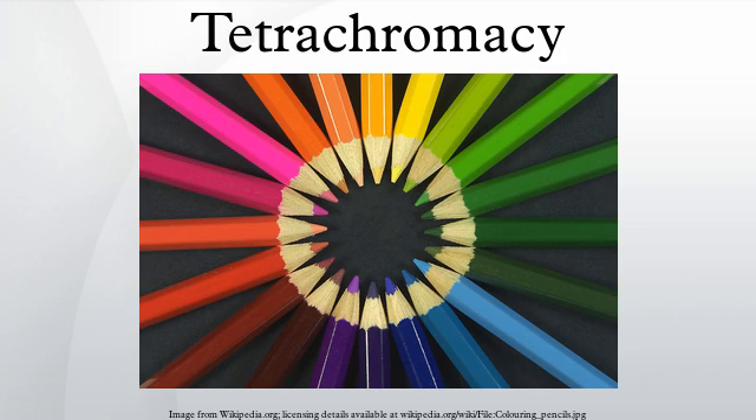Tetrachromacy is the condition of possessing four independent channels for conveying color information, or possessing four different types of cone cells in the eye. Organisms with tetrachromacy are called tetrachromats. In tetrachromatic organisms, the sensory color space is four-dimensional, meaning that to match the sensory effect of arbitrarily chosen spectra of light within their visible spectrum requires mixtures of at least four different primary colors.